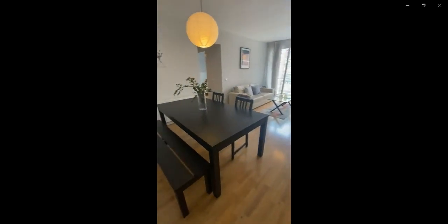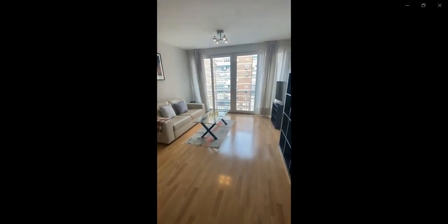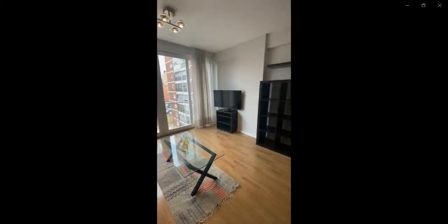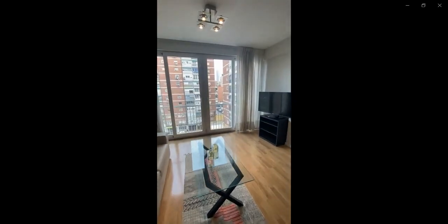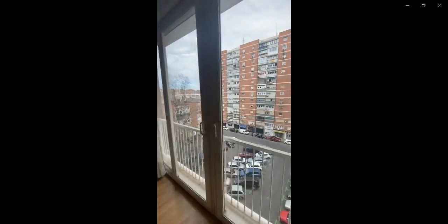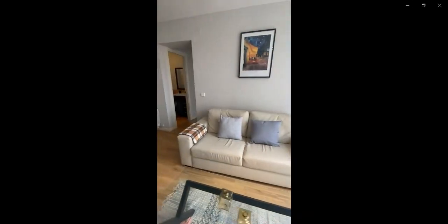Now if you go out of this room and you go down the hallway you have the living space with the dining room table and a bench as well as a sofa and a TV space. You also have a huge window for you to get a lot of natural light coming in and some shelving space for you to use as well. This is looking into the street with the parking space for the buildings around.